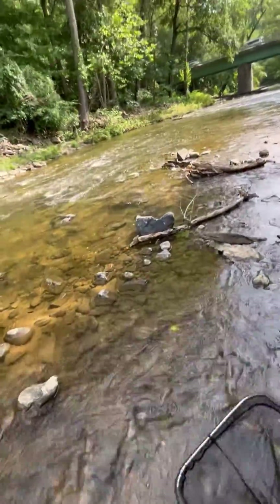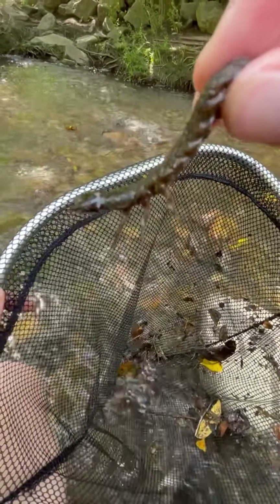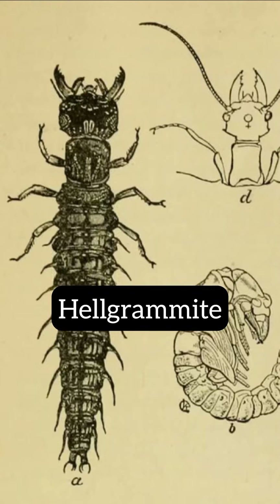So I was netting around the rocks in my local creek and I pulled up this wild water creature. Is it a worm? Is it a bug? Actually, it's what we call a hellgrammite.